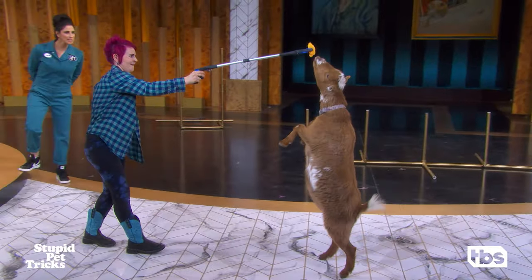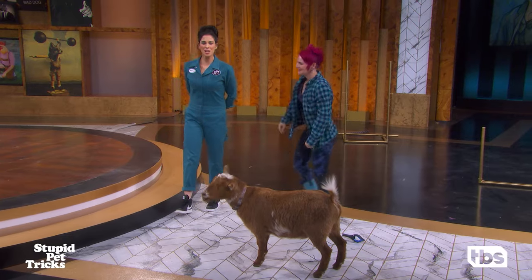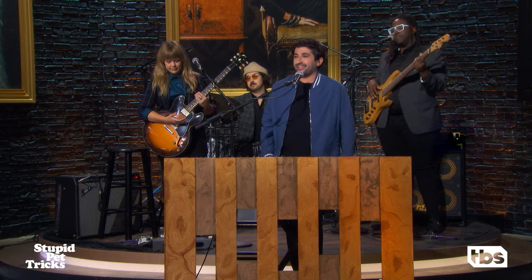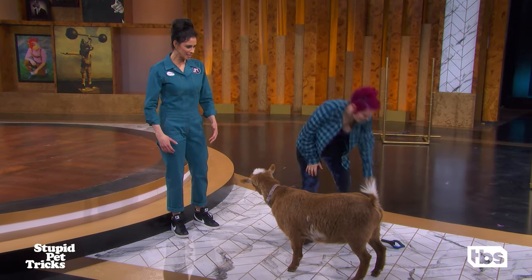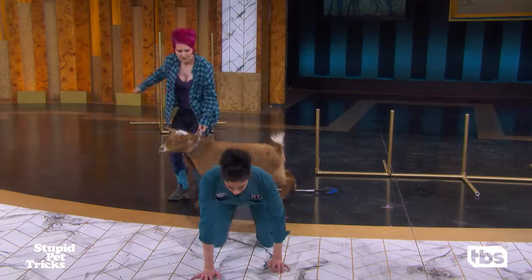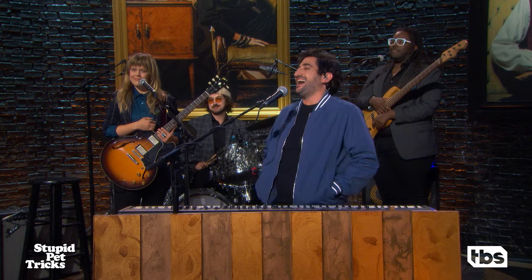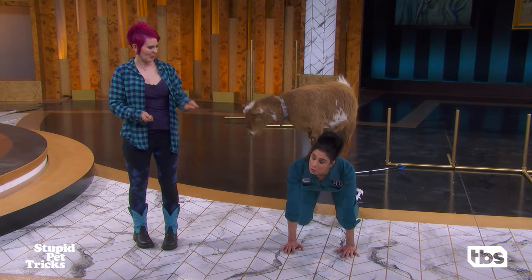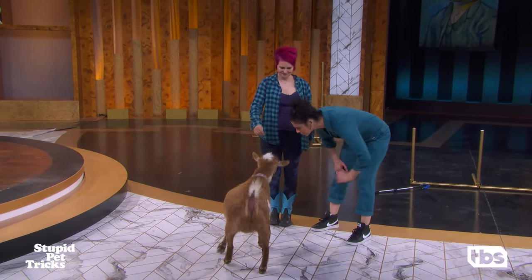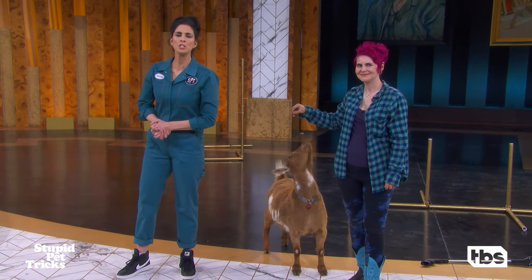Oh my gosh. That's my stupid pet tricks. Can I try goat yoga? Yes, you can. Okay. So, hands and knees like your cat-cow position. And up you go. Oh! You know what? Goat yoga smells better than Bikram yoga, I would say. Whee! Well done. Thank you very much. Thank you for that. Let's take another look at that for the magic of slow motion instant replay.